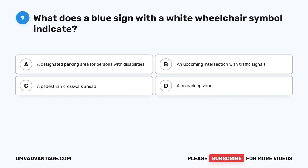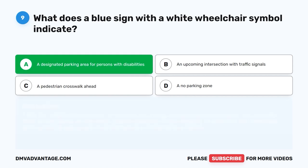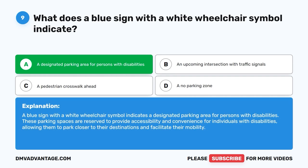Question 9: What does a blue sign with a white wheelchair symbol indicate? A. A designated parking area for persons with disabilities. B. An upcoming intersection with traffic signals. C. A pedestrian crosswalk ahead. D. A no parking zone. The correct answer is A. A blue sign with a white wheelchair symbol indicates a designated parking area for persons with disabilities. These spaces are reserved to provide accessibility and convenience, allowing individuals with disabilities to park closer to their destinations.